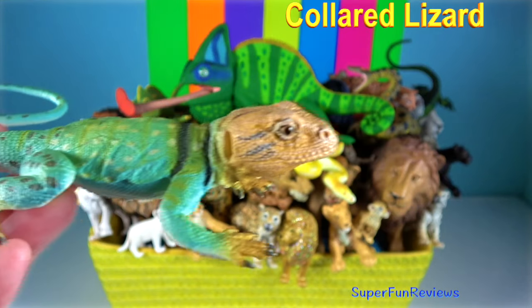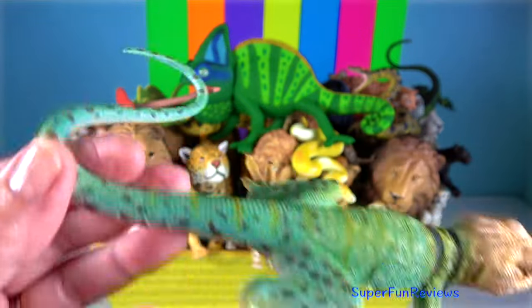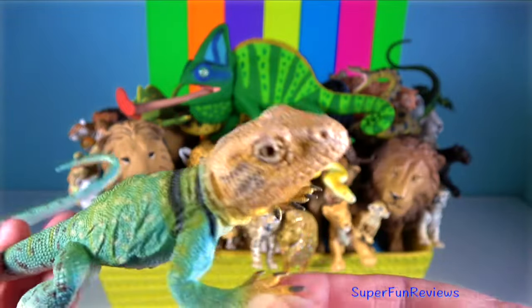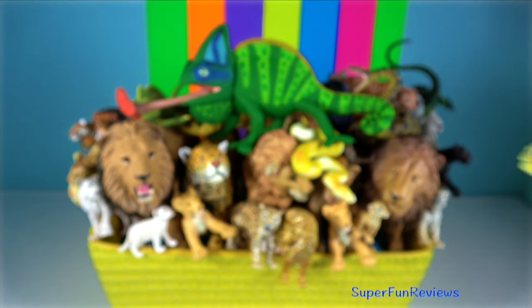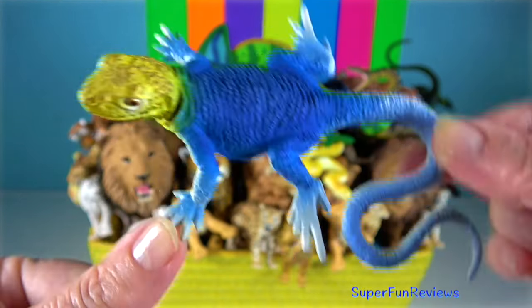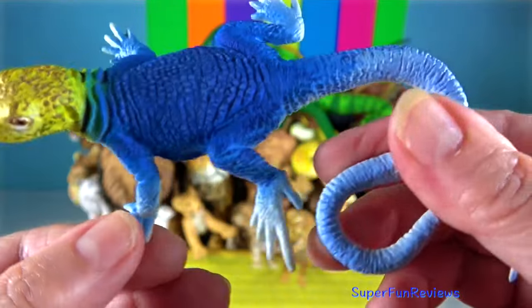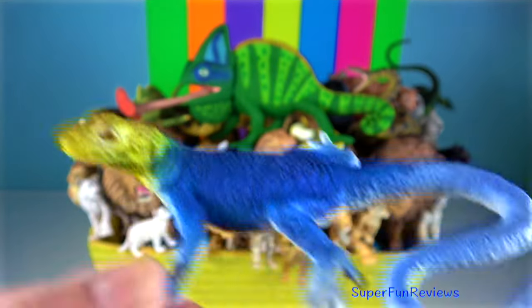Collared Lizard. They are best known for their bipedal locomotion — the ability to run on their hind legs — and can sprint at incredible speeds up to 24 kilometres per hour. This behaviour is usually observed when trying to escape predators. They can grow to a length of 35 centimetres or 14 inches.